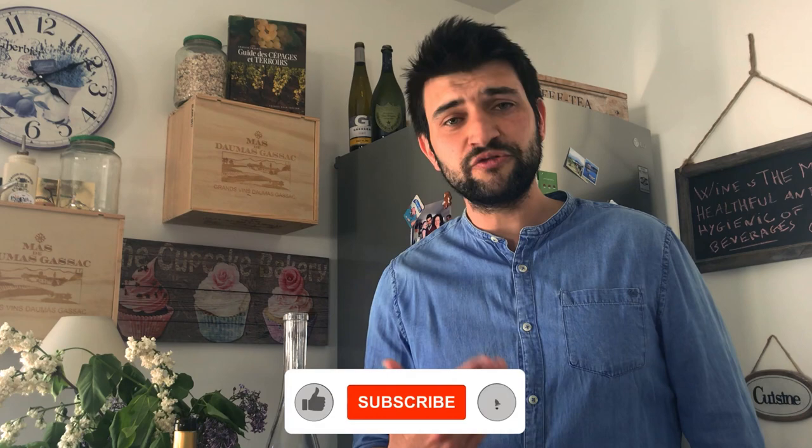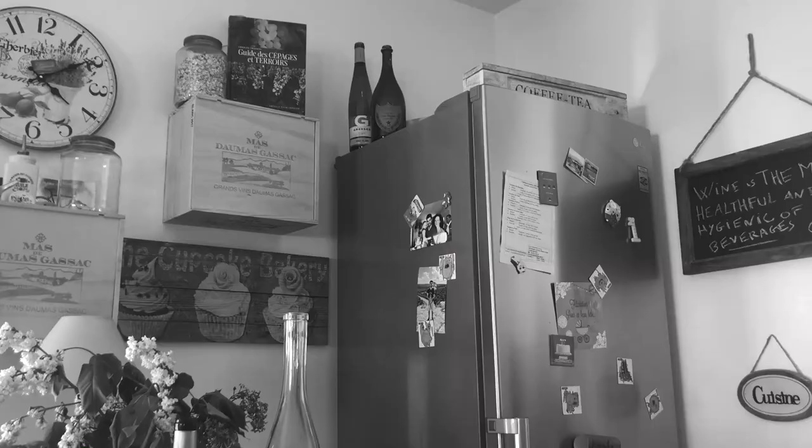Well, thank you for listening. Please feel free to subscribe and like our page. See you soon, bye bye! Let's have another sip — it's such a good wine.